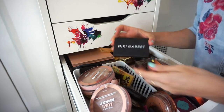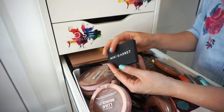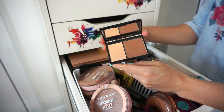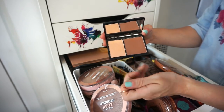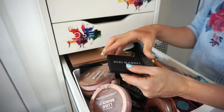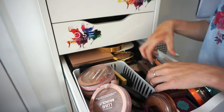This is the Nikki Garrett bronzer duo from Amazon. I think I used it once and never touched it since. It just doesn't appeal to me at all. Getting rid of that.